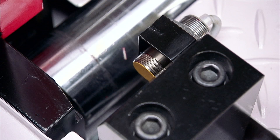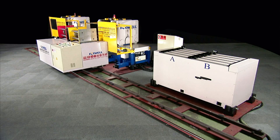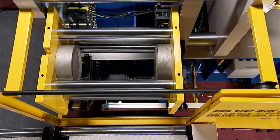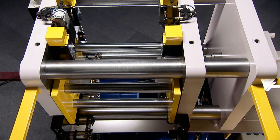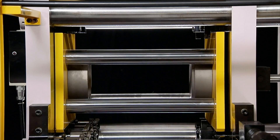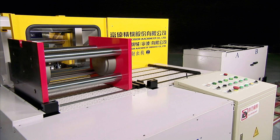Everyone in this industry knows how much time is eaten up during mold and die changes. Conventional mold changes can take over an hour, but with the MCS these procedures are automatically completed in just under 10 minutes — which is just one sixth of the time it can take to change a mold using conventional methods.